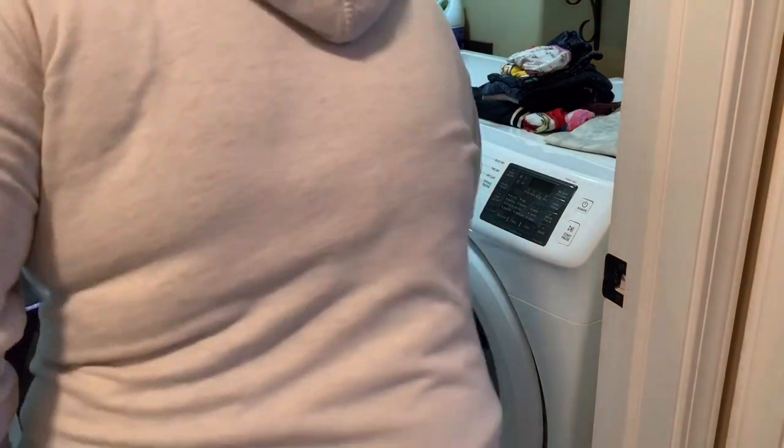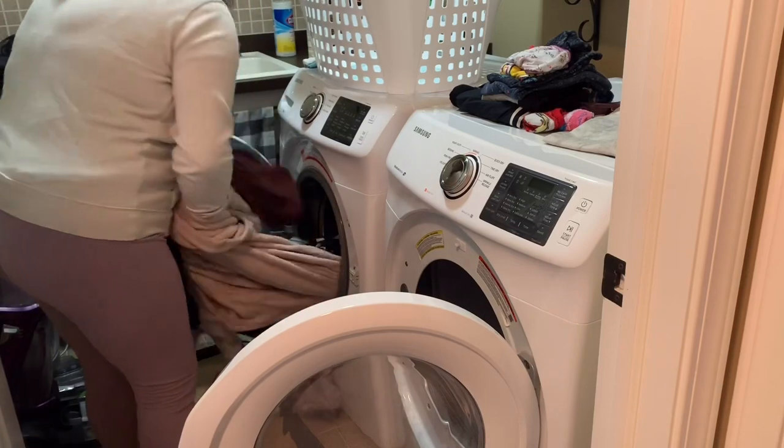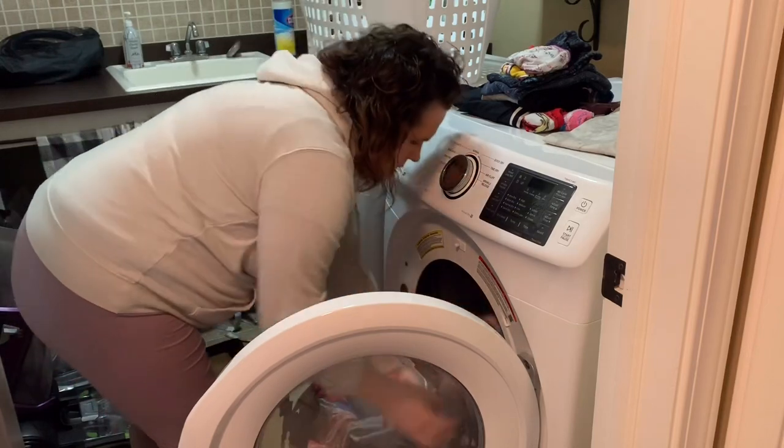Hey guys, welcome back to Hygge House. Today's video is an ultimate laundry motivation video. I hope that you enjoy. Please don't forget to like, subscribe, and comment down below.